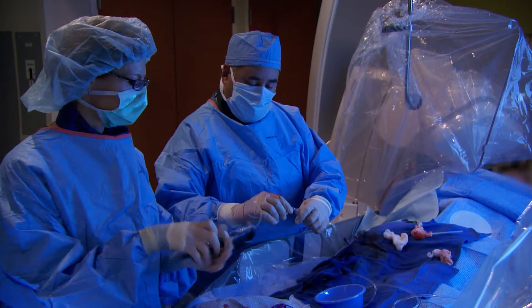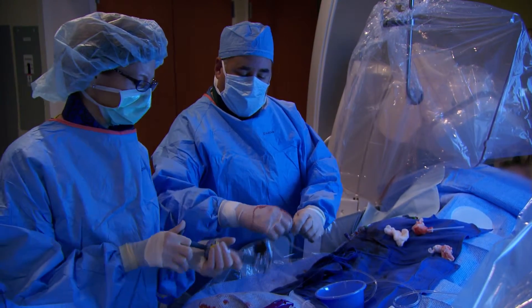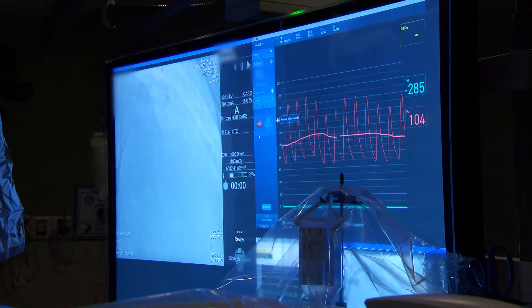In terms of what devices we've delivered over the wire, we've delivered every device we have in the cath lab that's compatible with an 014 wire. Every stent type, we've used IVUS, we've used every ancillary technology we'd need, and we've been able to deliver them over the Comet wire without any difficulty.